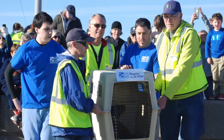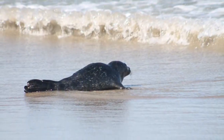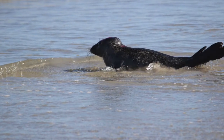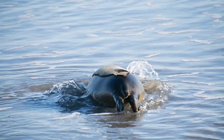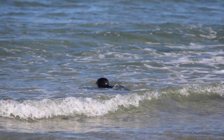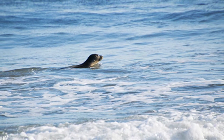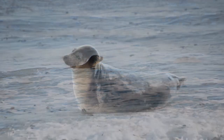The ultimate goal for each animal in rehabilitation is for it to regain health and be returned to the wild. When a young pup has reached a minimum weight of 50 pounds and has learned to eat fish on its own, or a sick or injured seal has overcome its ailments and is off all medications, it's ready to be released.